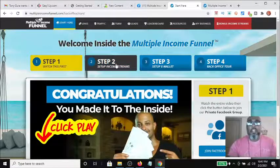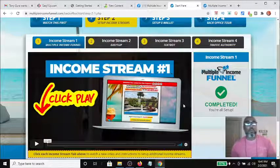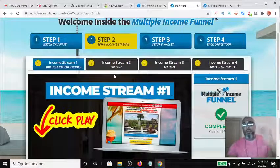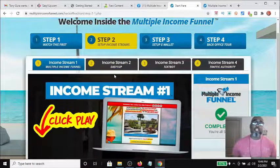The second income stream is an education package. Depending on what level you come in at, it teaches you how to make money online, how to be an affiliate or network marketer, how to do funnels, and how to buy traffic. It's basically a training package incorporated into the system with different levels ranging from $25 to $2,000. This second stream pays 100% commission directly to you — cash app, Venmo, or even Bitcoin.